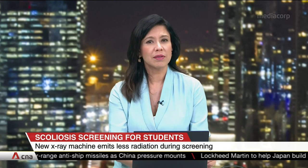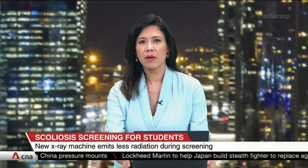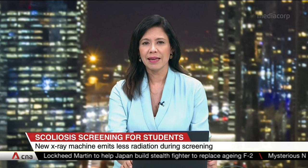Scoliosis causes the spine to curve sideways. It affects nearly 3 in 100 adolescents aged between 10 and 18.